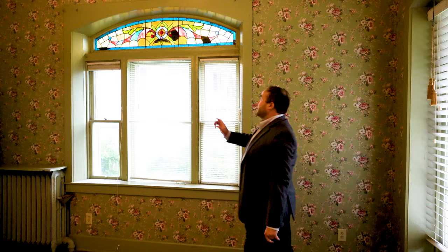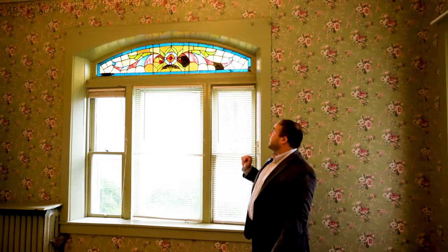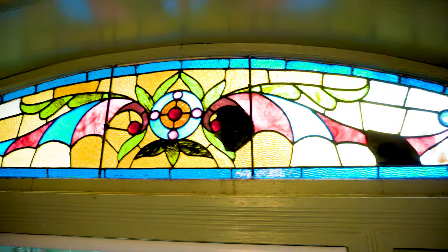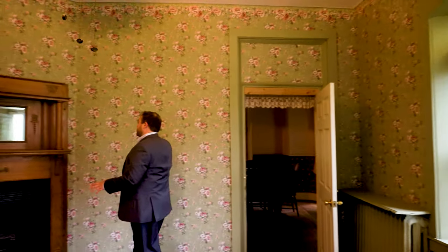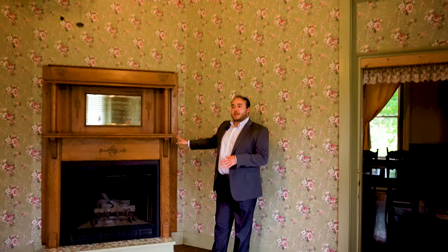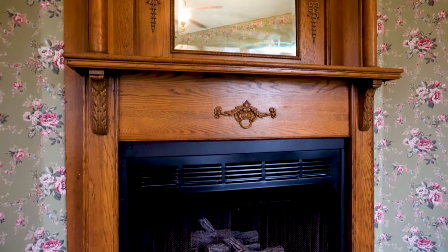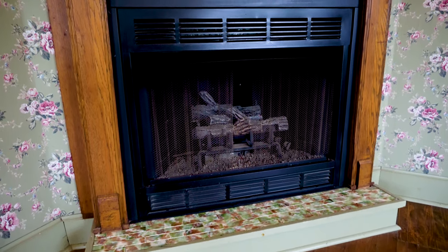Entering the parlor, the first thing that really grabs you is the leaded stained glass window up here, which is original to when the house was built in 1866. You can actually see some of the warping and sagging that has happened to the glass as it has aged over time.